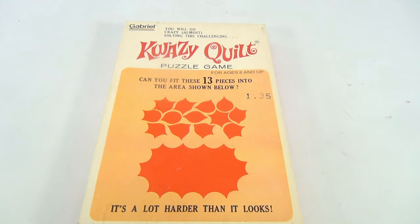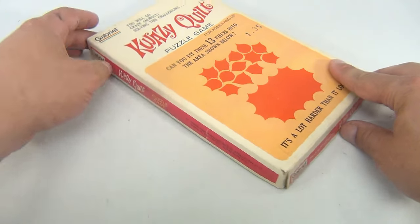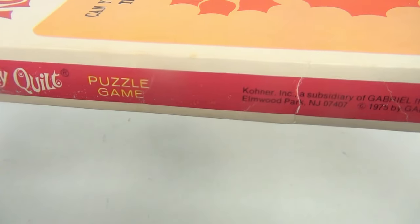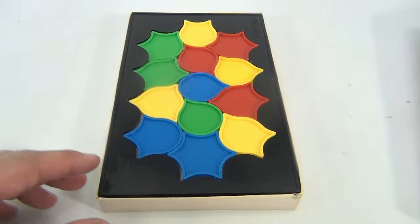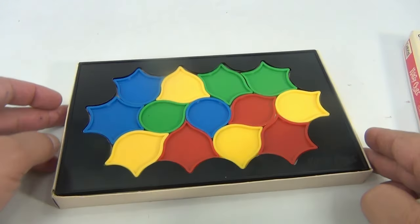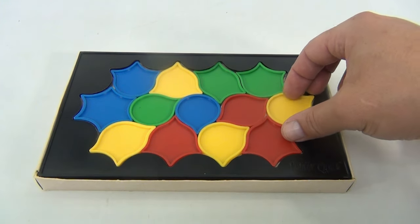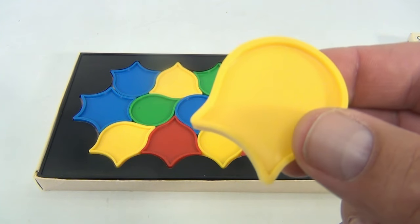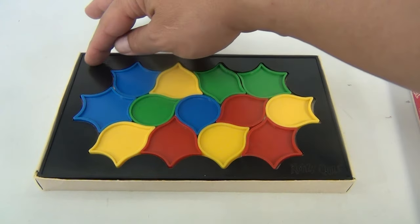You will go crazy solving this challenging puzzle. The sides have this pink and the words Gabriel on the side. I have to be careful because we have it set up in there for you. Let's just show it to you — so that's the solved Queasy Quilt. Now the plastic pieces, let me see if I can finagle one here. They go in place. It says Quazy Quilt.